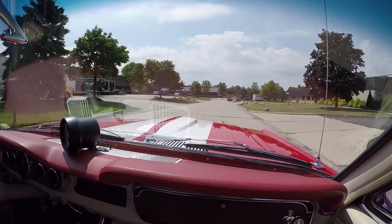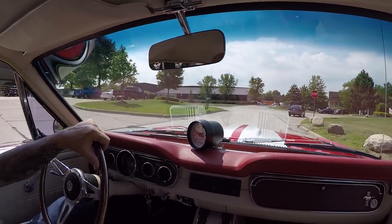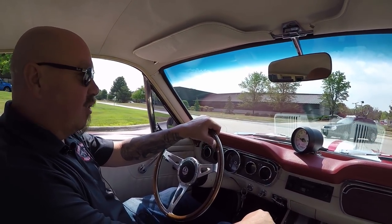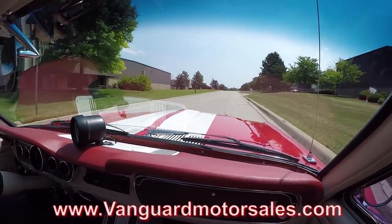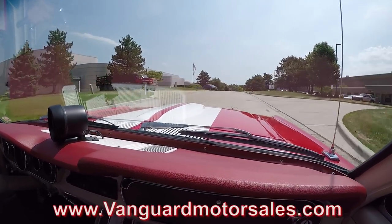If you need help with financing, we can help you out — no problem whatsoever. We've got three different bankers we're working with right now to make it real easy for you. A 15-minute phone call and this dream is as good as in your driveway. If you want to fill out the app online, go to VanguardMotorSales.com — real easy to fill out online, and make sure you check out the rest of our inventory.